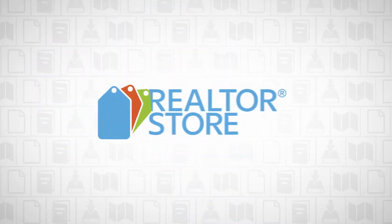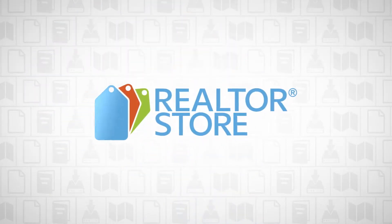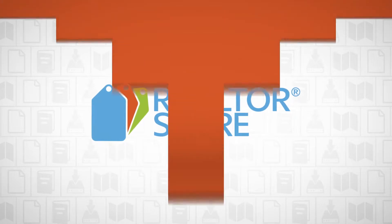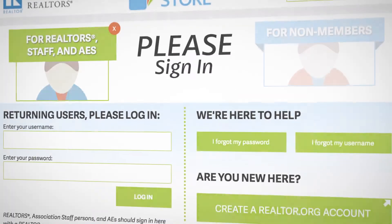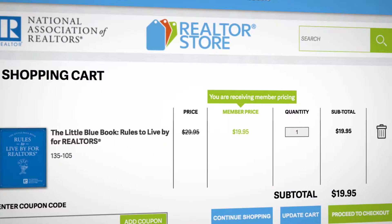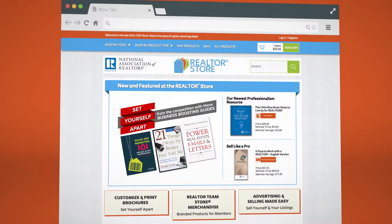The National Association of Realtors invites you to visit the online Realtor store, your one-stop shop for real estate needs. The Realtor store is completely user-friendly and allows you to get in, get out, and get back to business.